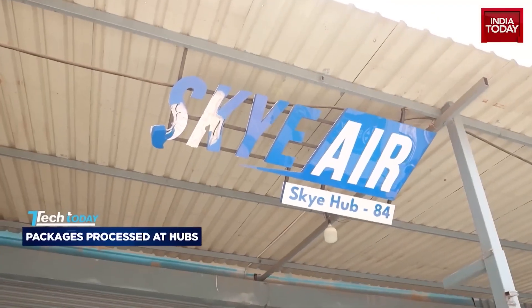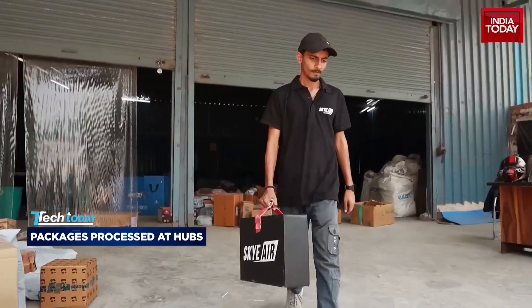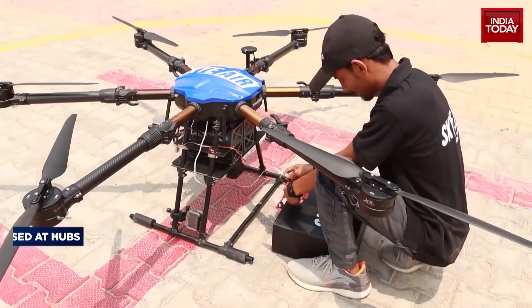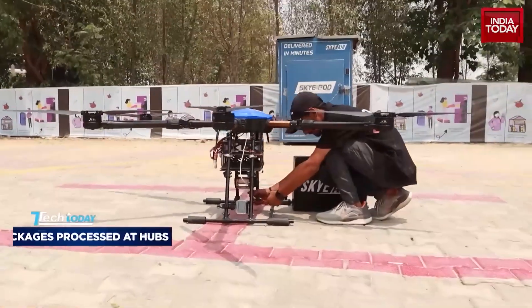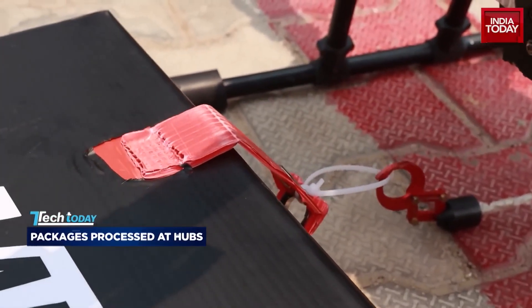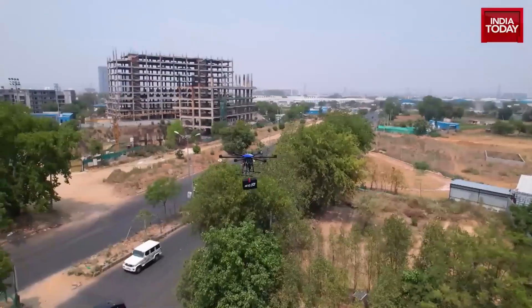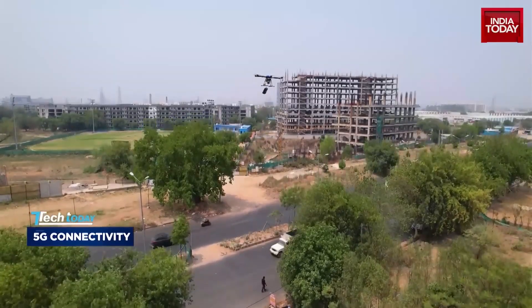The process begins at hubs like these, where packages are scanned, packed, and loaded onto the drone with precision. Since the packages vary in size, the engineers must be careful in tethering them to the drone. The rope is controlled using a motorized mechanism which lowers packages when they reach their destination. Sensors like LiDARs, terrain trackers, and proximity alerts help map the safest and fastest flight path.